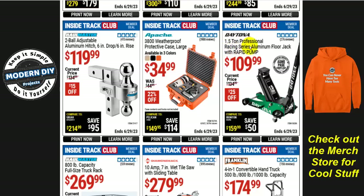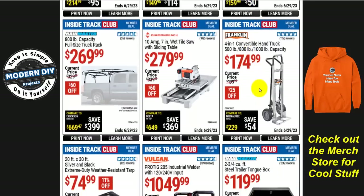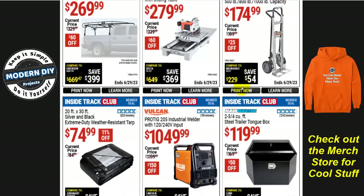The 1.5-ton professional racing series aluminum floor jack from Daytona is $110 right now — $25 off. And if you're looking for a four-in-one convertible hand truck with 500, 800, and 1000-pound capacity, it's $175, $25 off. Not a major savings but if you need it you can save some money.